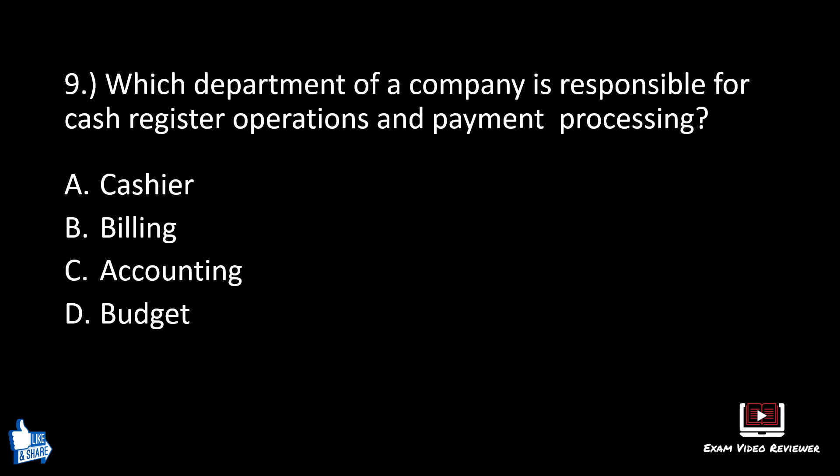Number nine. Which department of a company is responsible for cash register operations and payment processing? A: cashier, B: billing, C: accounting, D: budget. The correct answer is A, cashier.